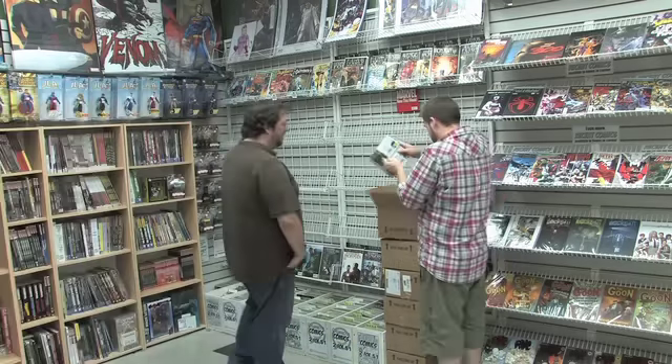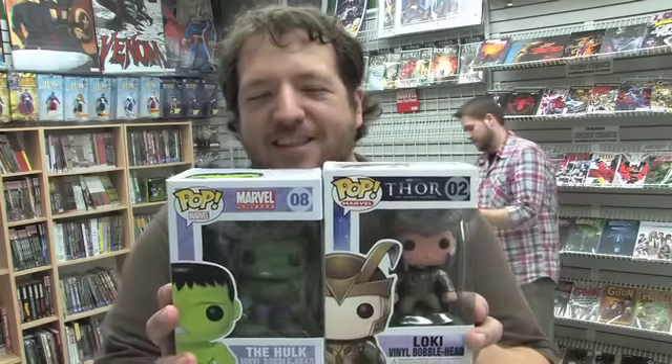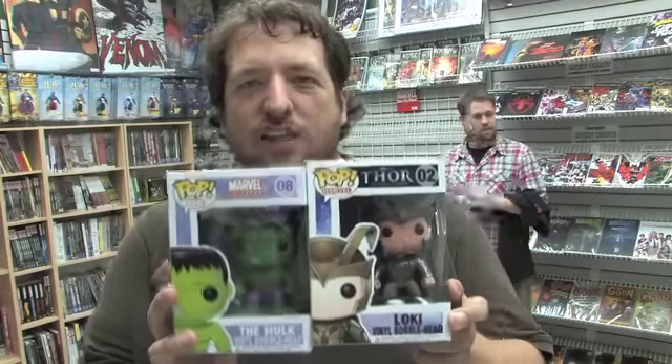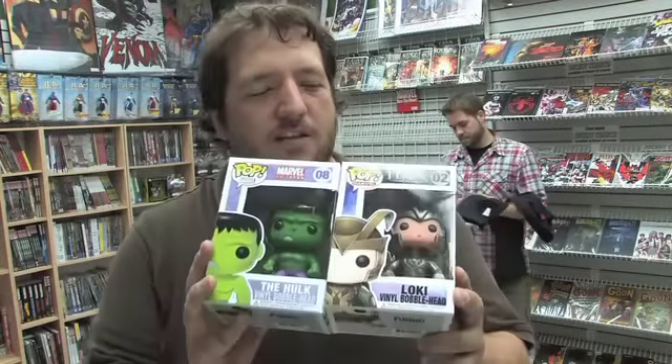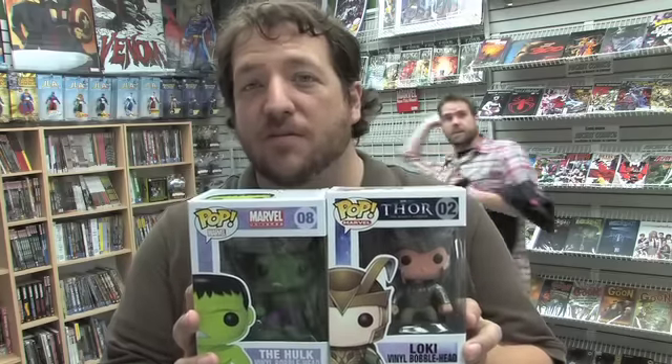Open up some boxes. First up this week are these two Marvel Pop Heroes figures — the Hulk and movie Loki. I guess they were left behind by Diamond last week; they didn't ship with all the other figures. Sometimes our supplier likes to ship stuff to us late.